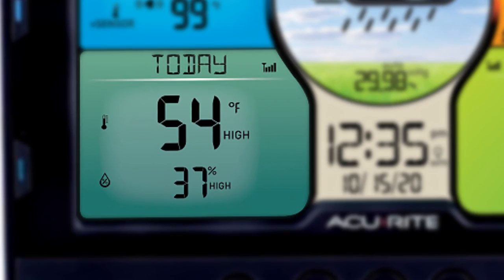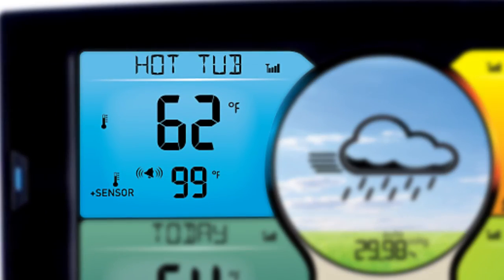It also offers tracking of high and low records, as well as alarms that alert you when conditions exceed your preset ranges.